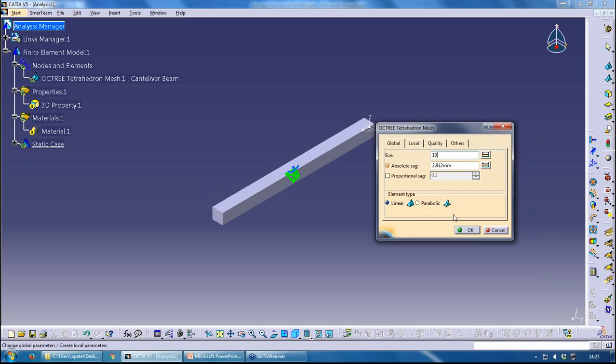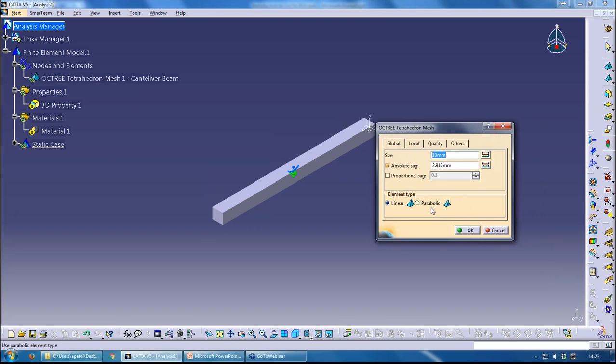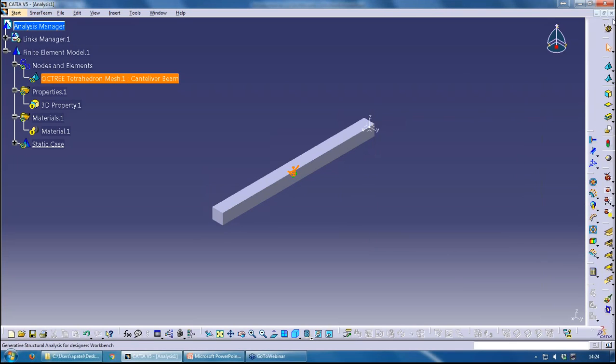To modify the mesh, I can double-click on the octree tetrahedron mesh node and change the size — let's change that to 10. You can also choose between linear and parabolic elements. Parabolic elements are second-order elements with mid-side nodes. You can also modify the mesh by double-clicking on the mesh representation in the center of the screen.